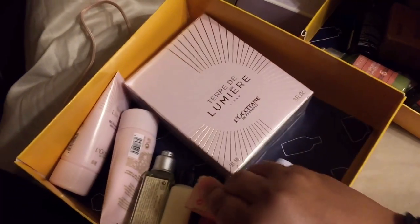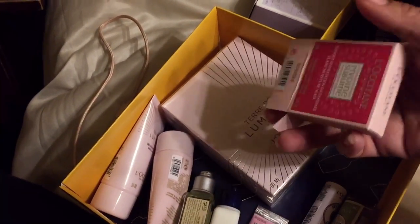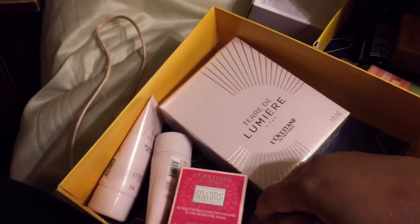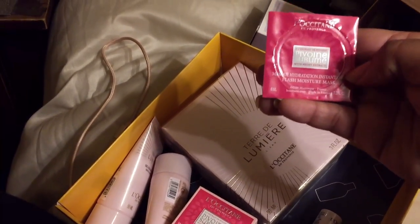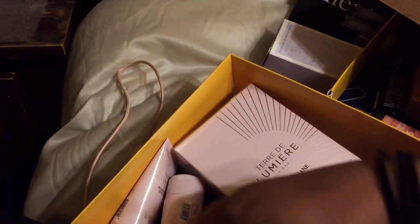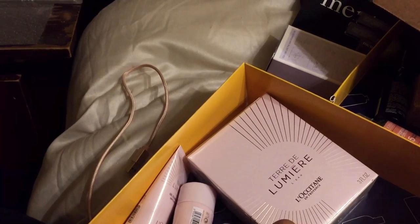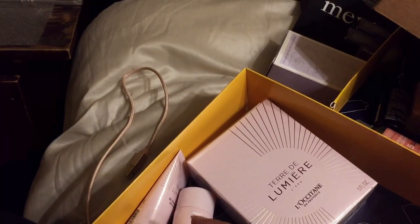This is a flash moisture mask. Let me see how this looks — oh wow, it's like in a pod, super cool! This is a moisture mask. I like that — it is so cool for travel.